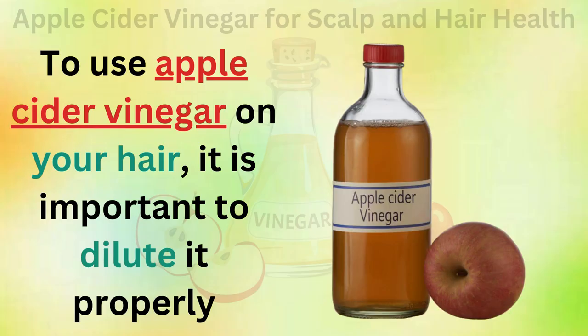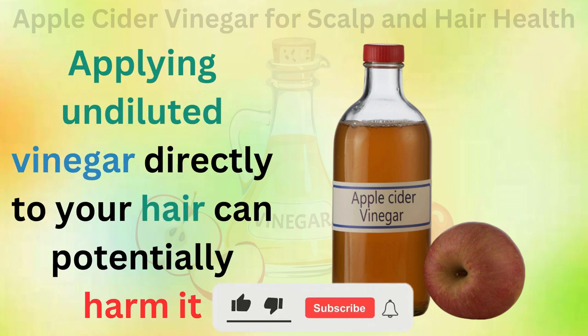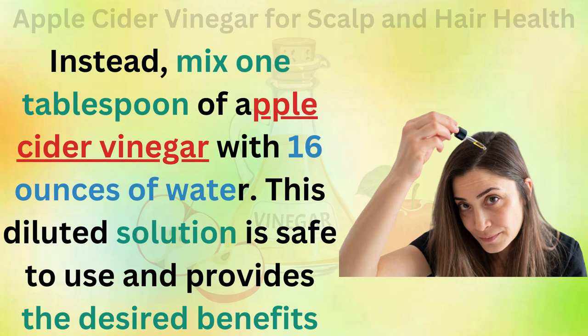To use apple cider vinegar on your hair, it is important to dilute it properly. Applying undiluted vinegar directly to your hair can potentially harm it. Instead, mix 1 tablespoon of apple cider vinegar with 16 ounces of water. This diluted solution is safe to use and provides the desired benefits.